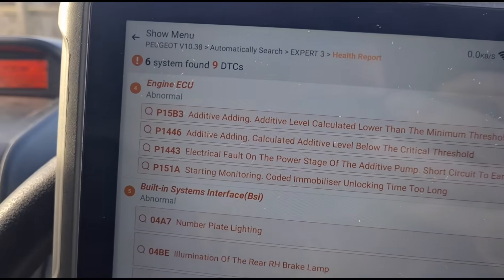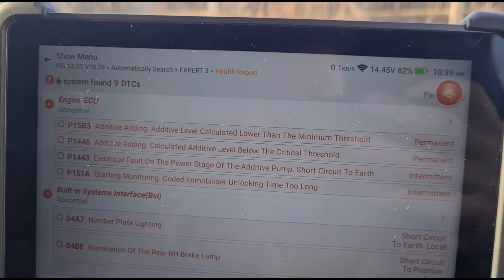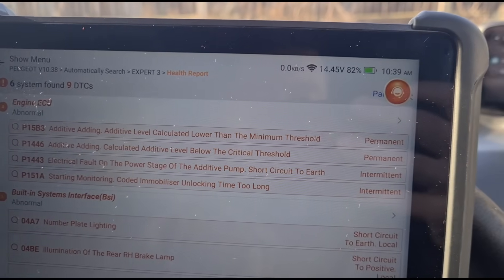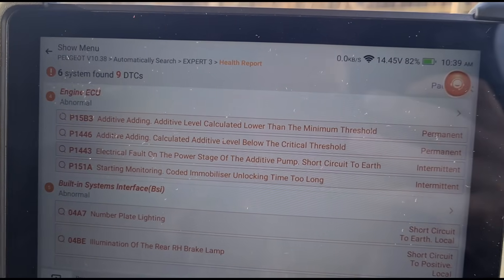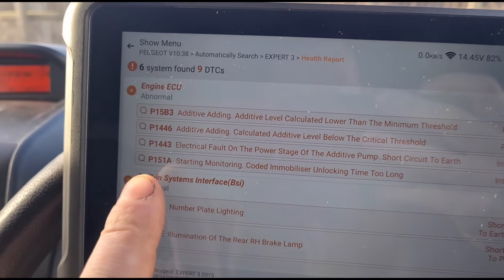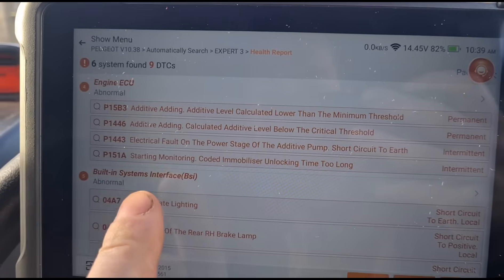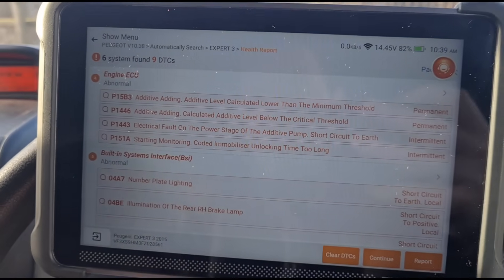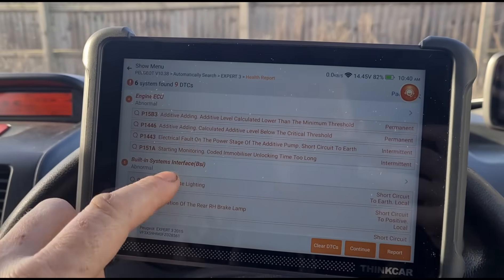Here are some of the fault codes we have: P15B3 — additive level calculated lower than minimum, additive level calculated below the critical threshold. Then we've got P1443 — electrical fault on the additive pump. We're going to ignore this other one about the number plate lights and other stuff like that.